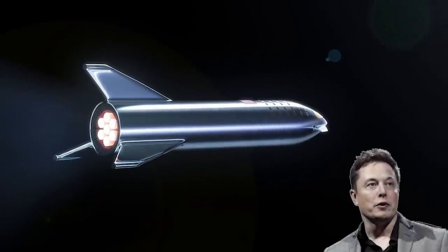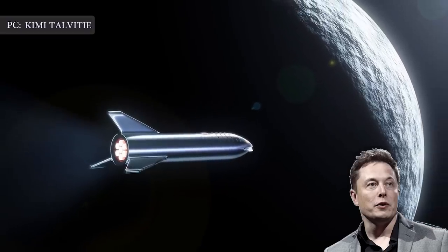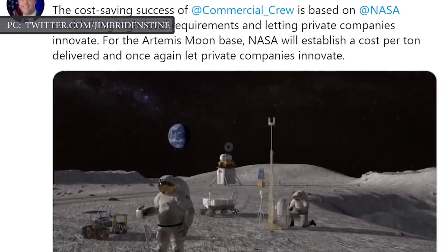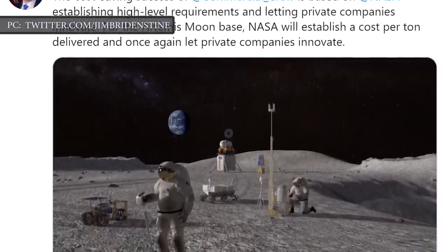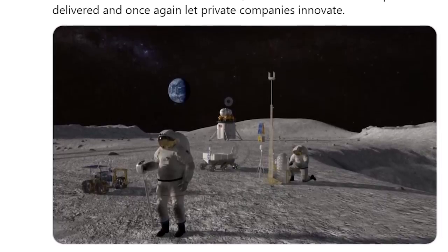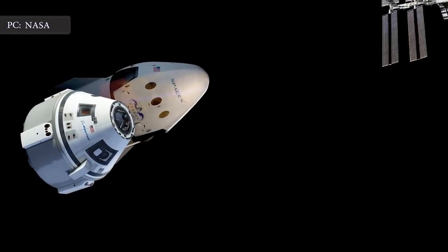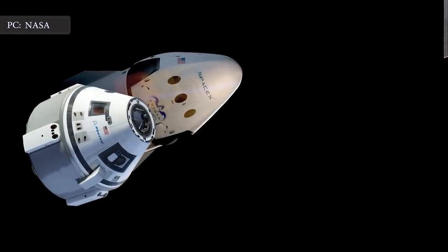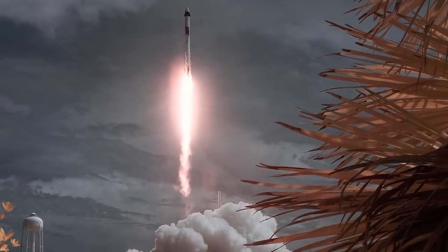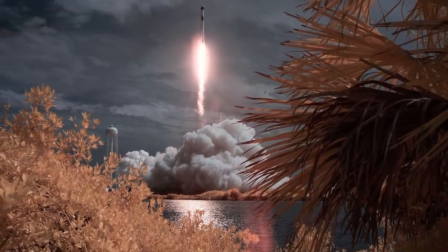According to recent statements Musk made on Twitter, the HLS version of SpaceX's Starship will possess some fascinating design attributes. It all started when NASA Administrator Jim Bridenstine posted a tweet on June 8th, drawing comparisons between the Human Landing System partnership and the Commercial Crew Program. This program partnered with SpaceX and Boeing to develop crew-capable space capsules, and obtained an incredible breakthrough on May 30th when the SpaceX Crew Dragon carried astronauts to the International Space Station for the very first time.